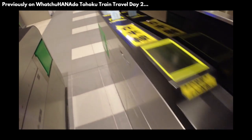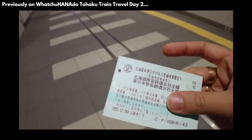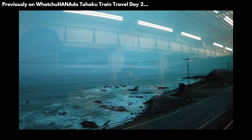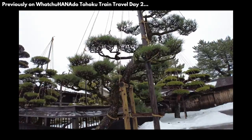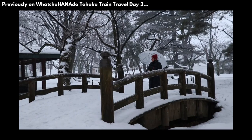Previously on Whatcha Hannah Do, Tohoku Train Travel Day 2. We continued our tour of Tohoku from Niigata. We left extremely early and even got to see Japan's coastline at dawn.